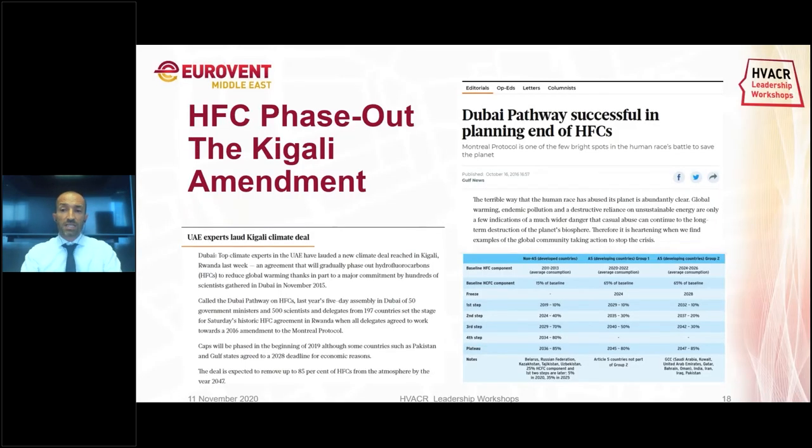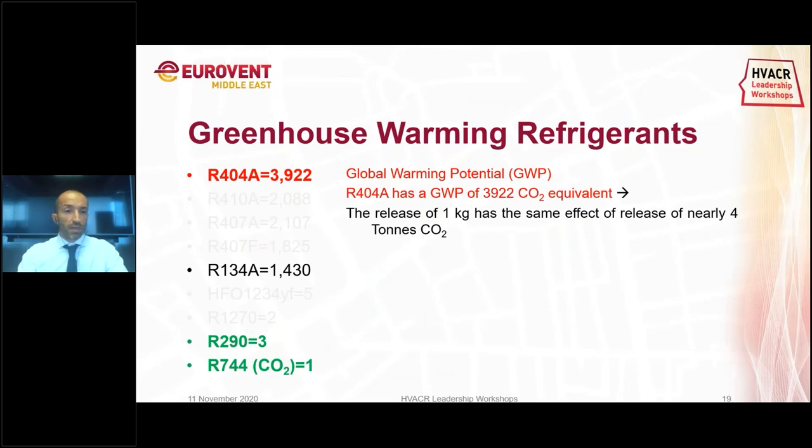We have to face the HFC phase-out. The EU, the Middle East, and many other countries are inside the Kigali Amendment, meaning they have started the process to phase out HFCs. In supermarket refrigeration, we're speaking about R404A. The process has started — it's not a matter of if, but when. To understand why we must get rid of HFCs, I want to introduce the Global Warming Potential. The GWP is a characteristic of each refrigerant — it measures how harmful the refrigerant is to the environment.